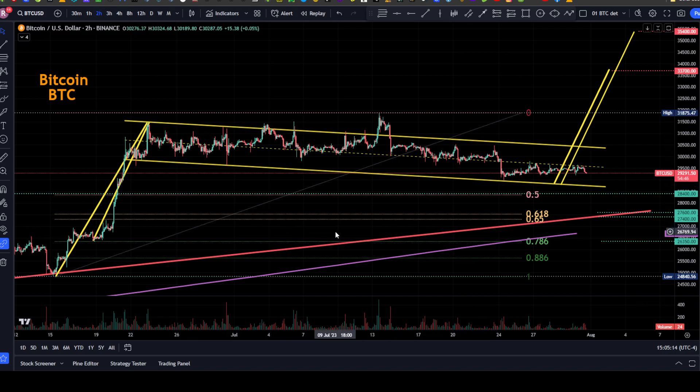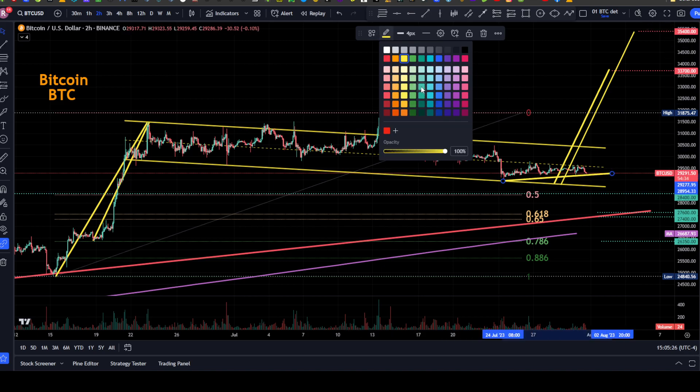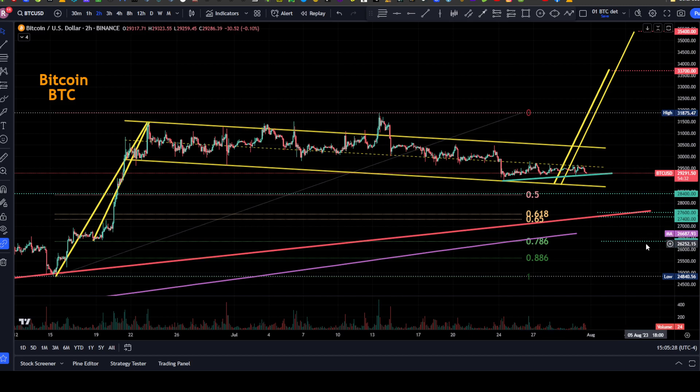Bitcoin is currently just under the midpoint of the channel but in a little bit of an uptrending pattern within the channel, shown in green. It's currently at $29,291 but could still go either way. If we get a successful completion of this bull flag, we could get up around $33,700 to $35,400, depending on where you draw the flag from.